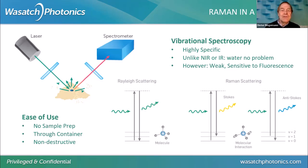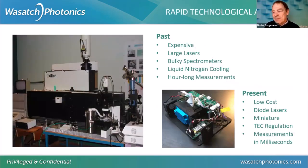Raman spectroscopy does have a downside: it's a very weak process, so it's sensitive to interferences. One of the biggest ones can be fluorescence. Raman spectroscopy has the image of being really hard, bulky, expensive — big setups. You need big lasers, powerful lasers, nitrogen cooling.